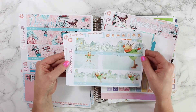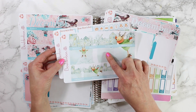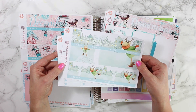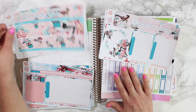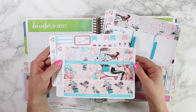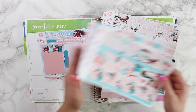I do have the brand new December 2017 layout here — I absolutely love it with the cute little reindeers. I also have a weekly set that matches this called Winter Retreat. I will be using this in my Recollections planner, so I'm going to go ahead and set this one aside. I also have the old 2016 layout still available in the shop as well.